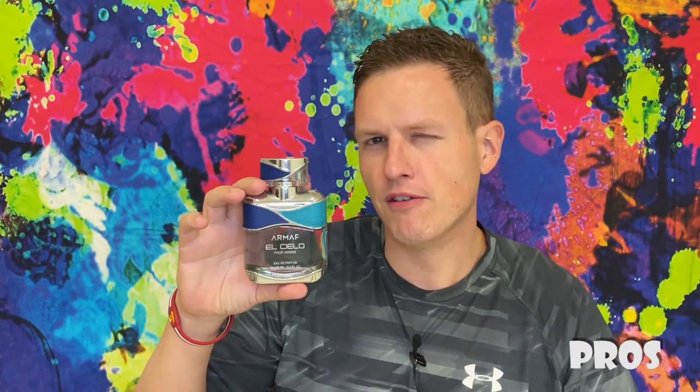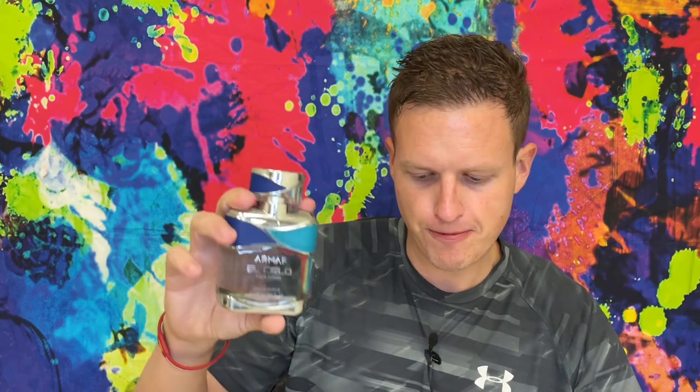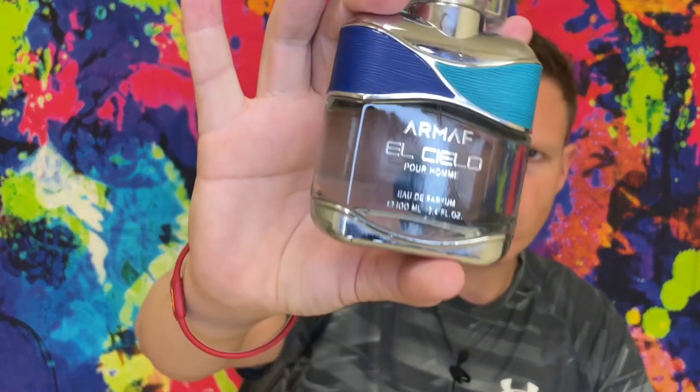The last pro is that it's great for summer — no surprise there. It smells like Nautica Voyage and Invictus, which are both very well-known summer scents. Overall a really good scent: likeable, good projection, a bit different, and great for summer.